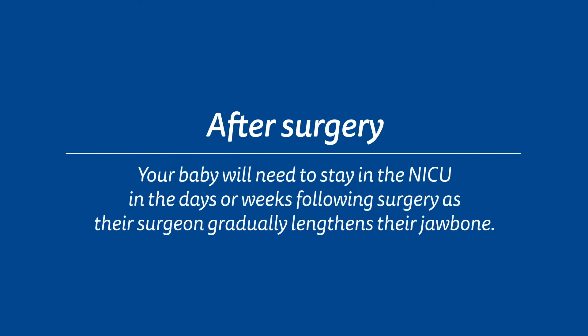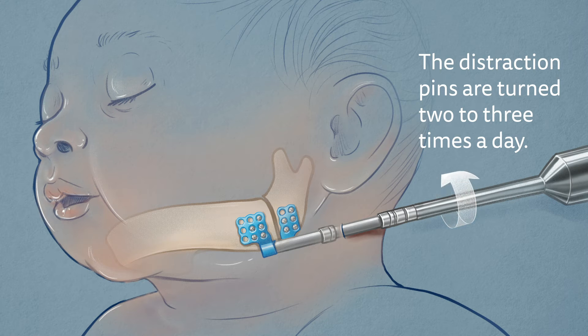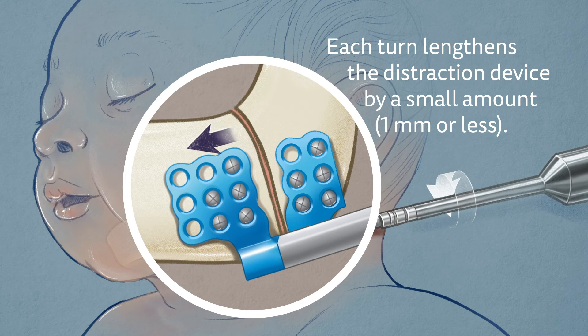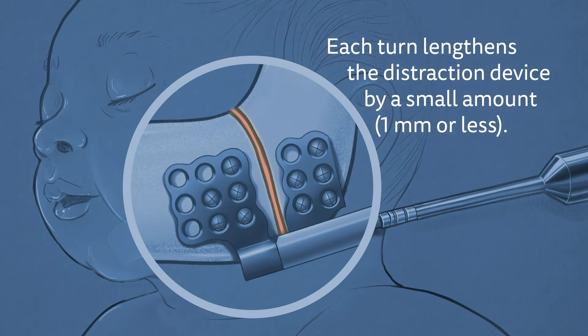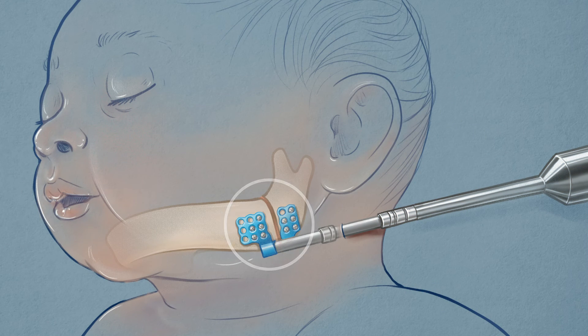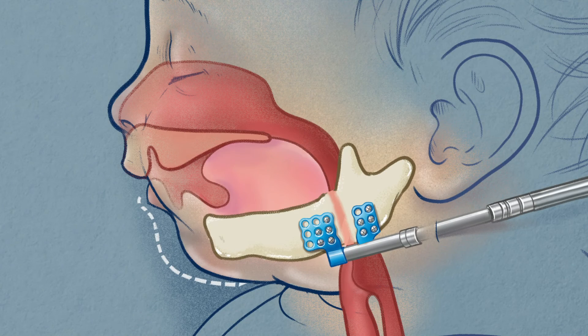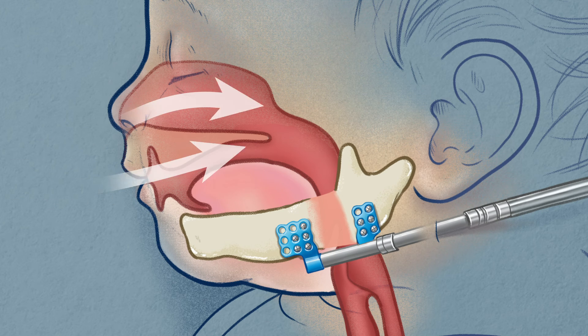Your baby will need to stay in the NICU in the days or weeks following surgery as their surgeon gradually lengthens their jawbone. Beginning a few days after surgery, the distraction pins are turned two to three times a day. Each turn lengthens the distraction device by a small amount — one millimeter or less — creating a tiny gap between the jawbone pieces. This gap fills with new bone tissue and makes the jaw longer. Over the next few days or weeks, the jaw is distracted to its corrected length, pushing the tongue forward and opening the airway.